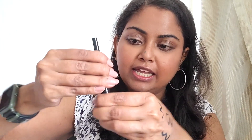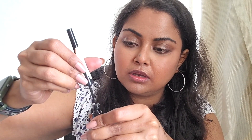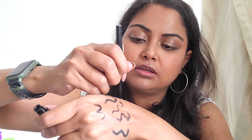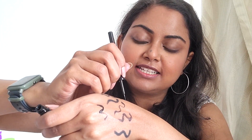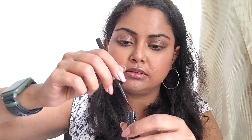Last, I'm going to show you the Maybelline Hyper Glossy liquid liner in black — another liquid liner. I do like sketch pen liners more, but I also like this one for more precise application, and I know many people are more comfortable with liquid liners.